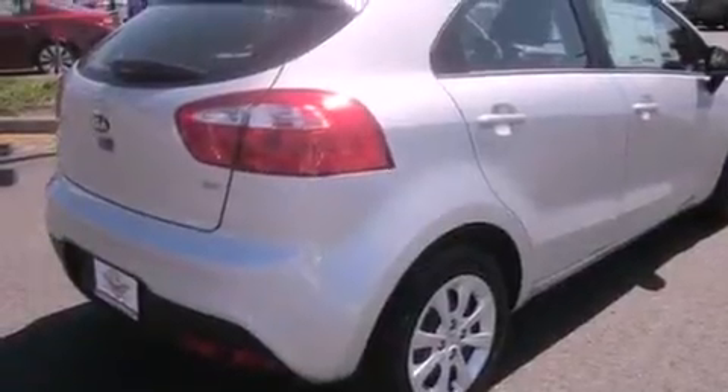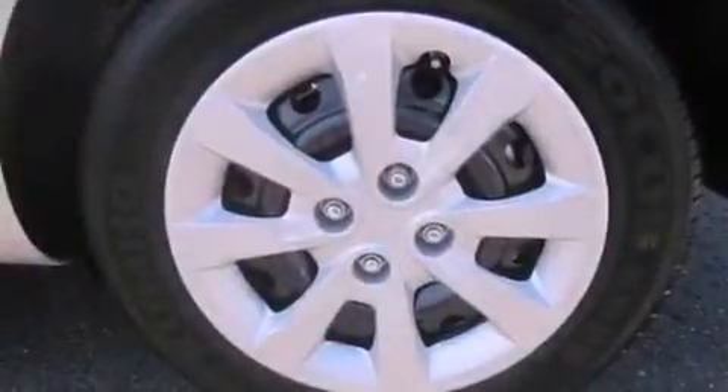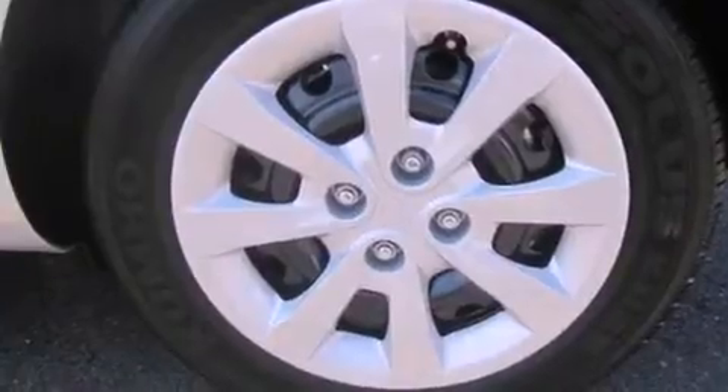Features include full power accessories, a home link feature, a rear window defroster, traction control, an anti-lock braking system, a keyless entry system, and satellite radio.